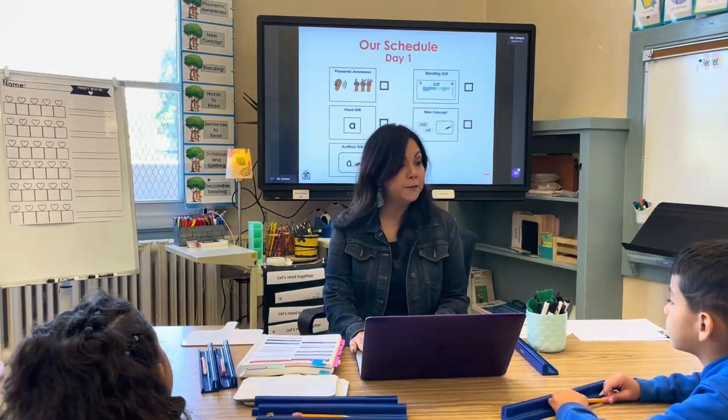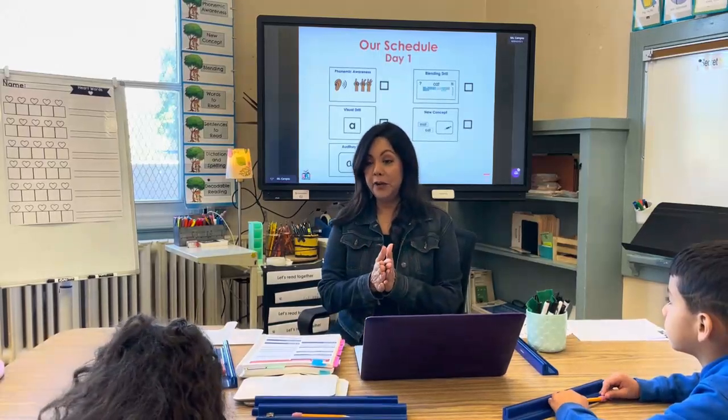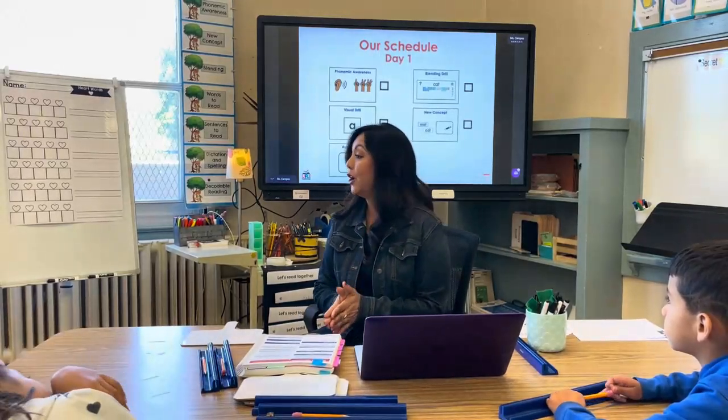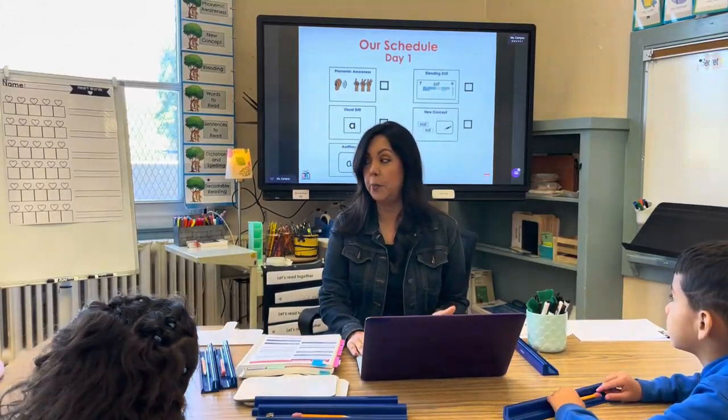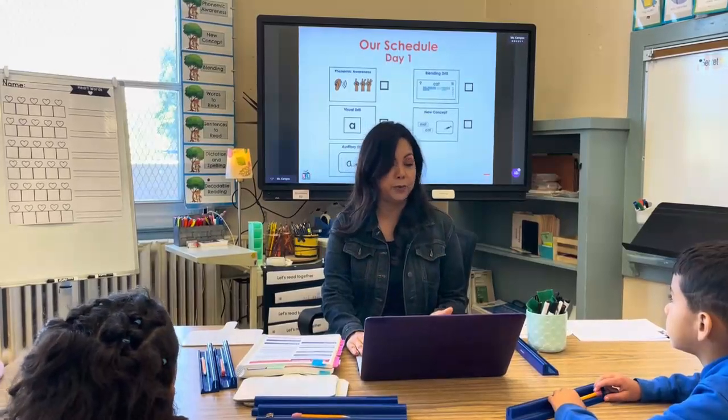Here's our agenda for today. We have phonemic awareness, our visual drill, our auditory drill, our blending drill, and then our new concept. It's going to go by really fast because you guys are really good readers.